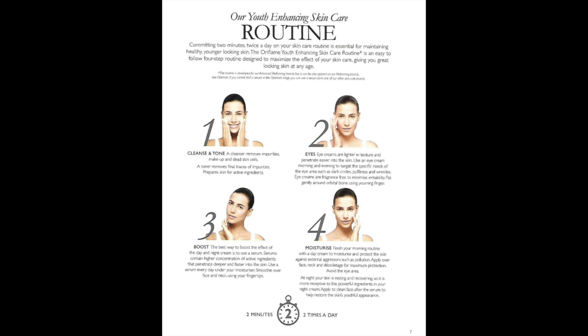Our youth enhancing skin care routine. The Oriflame youth enhancing skin care routine is an easy-to-follow four-step routine designed to maximize the effect of your skin care, giving you great-looking skin at any age. You just need to follow it twice a day, two minutes each time. The first step is cleanse and tone. Cleansers remove impurities, makeup and dead skin cells. Toner removes the final traces of impurity and prepares your skin for active ingredients.